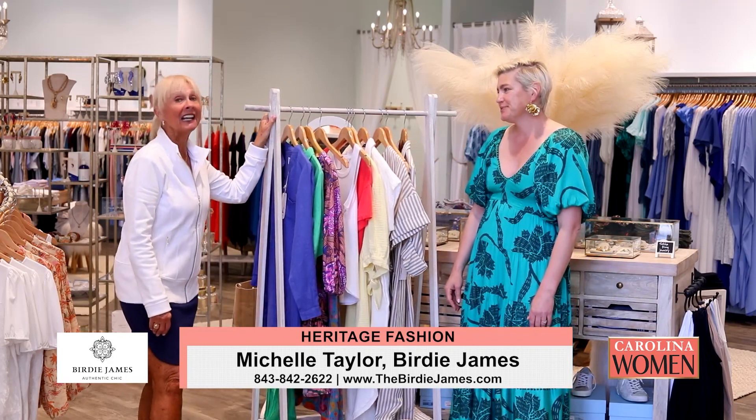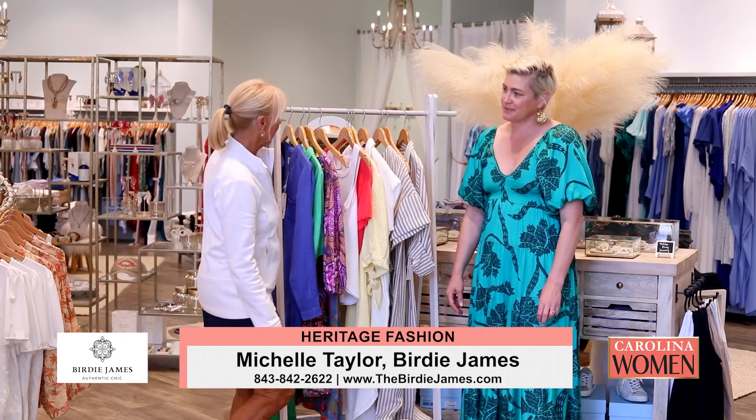It's always a treat to see you. We want to thank all of you for joining us here on Carolina Women. Have a safe and wonderful week. And I'm going to go try on some clothes!